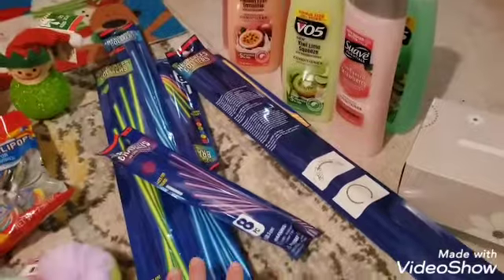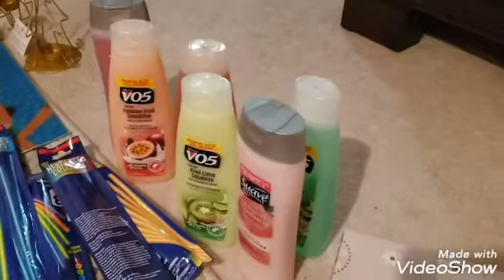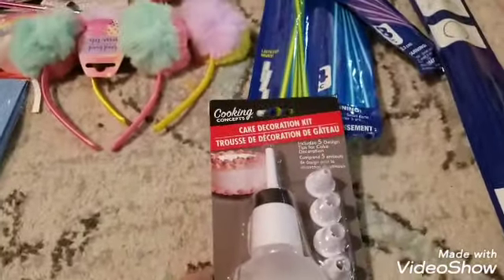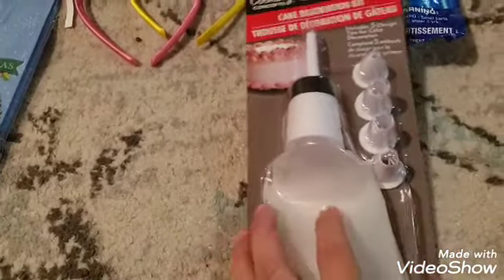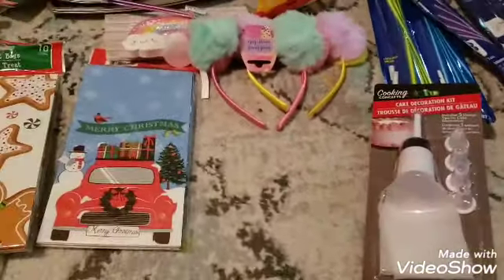We got bracelets too — we're not going outside but I'm going to make a party here for Kylie and use all these Halloween things. There's other random stuff — I bought so many shampoos and tissues for the bathroom. I also bought a decorating kit to do designs on cupcakes because I'm going to make cupcakes for Halloween.